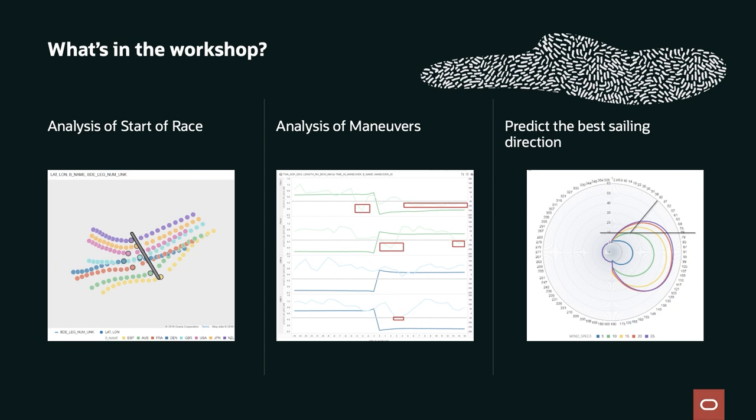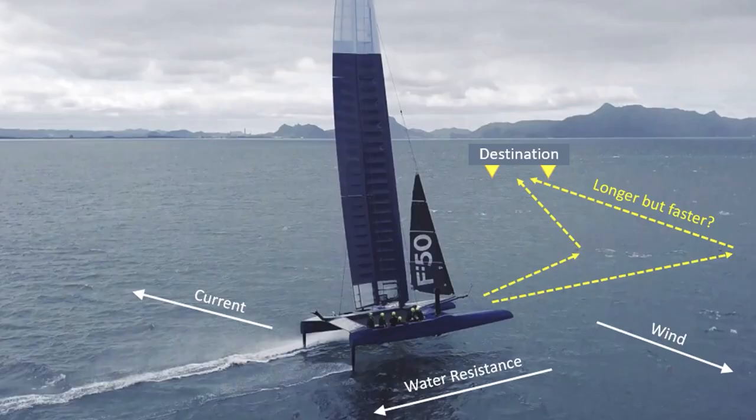The third component is where machine learning comes in: predicting the best sailing direction. As a sailor approaching a target mark, you must choose what angle you'll take. Depending on that angle, you catch more or less wind, go faster or slower, and cover more or less distance. That angle is really important. Right now, the best angle is all in the sailors' minds — we want to extract that knowledge and help sailors identify the optimal sailing angle.